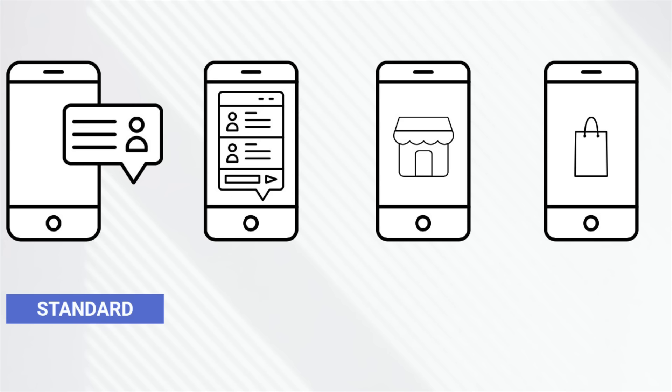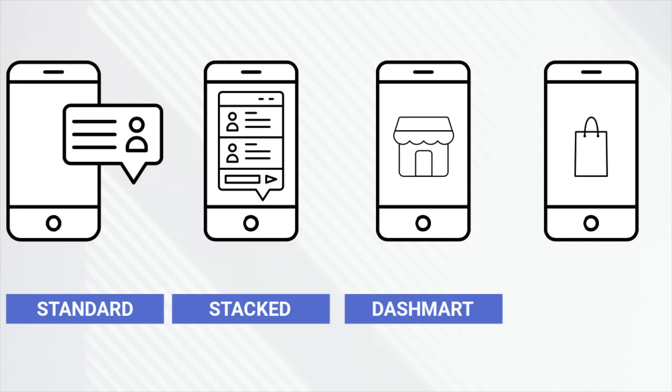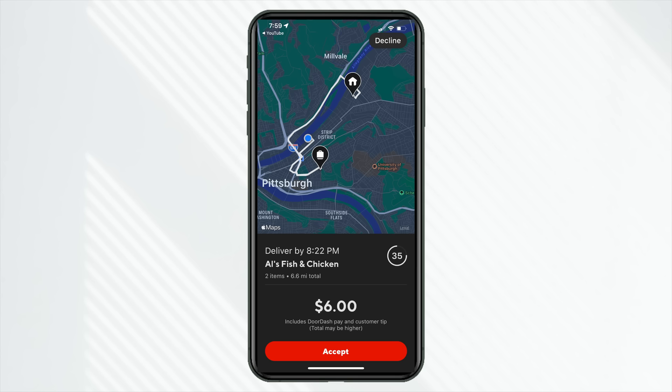Knowing those basics driving for DoorDash this year, let me give you examples of several types of orders: a standard order, a stacked order, Dash Mart orders, and shop and deliver orders. Here's an example of a standard order — it is one pickup, one drop off. Keep in mind you have about 45 to 90 seconds to make up your mind whether you want to accept it. So this one from Owls Fish and Chicken — $6 payout — it does include the expected tip, and we have the predicted miles at 6.6 miles.